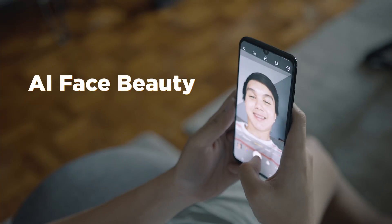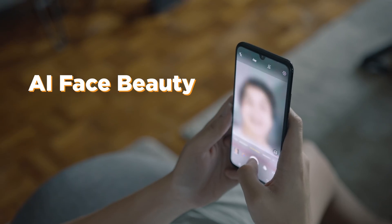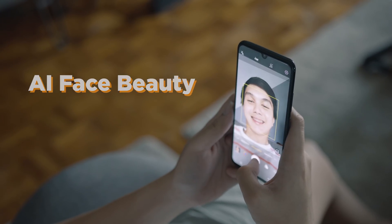The camera software that brings all three cameras together has some AI capabilities. And today we're gonna talk to you about that, starting with the front camera. I'm guessing you guys know where this is going already. So for the first AI feature, it's gonna be the AI Face Beauty technology.